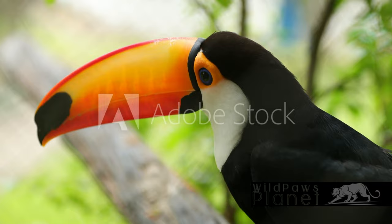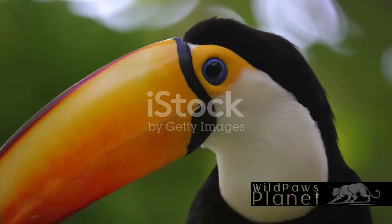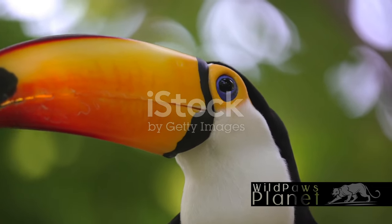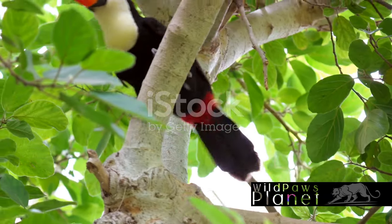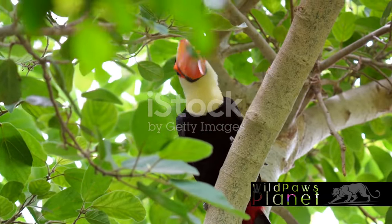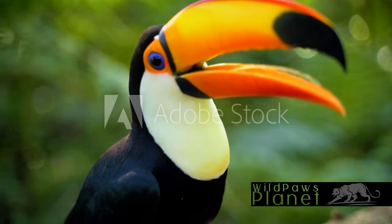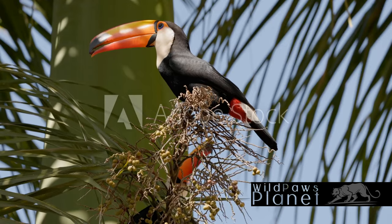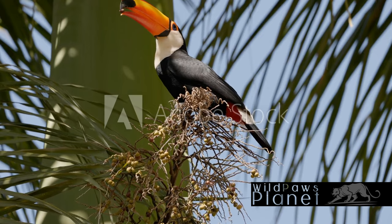Beyond their iconic beaks, Toco Toucans lead an interesting life. Residing in the lush tropical rainforests of South America, these birds are a splash of color against the green backdrop. They are social creatures, often found in small flocks, living a life full of chatter and interaction. Being great acrobats, Toco Toucans skillfully navigate their way through the forest canopy. Their seemingly cumbersome beaks are surprisingly lightweight, allowing them to hop from branch to branch with an agility that defies their size.